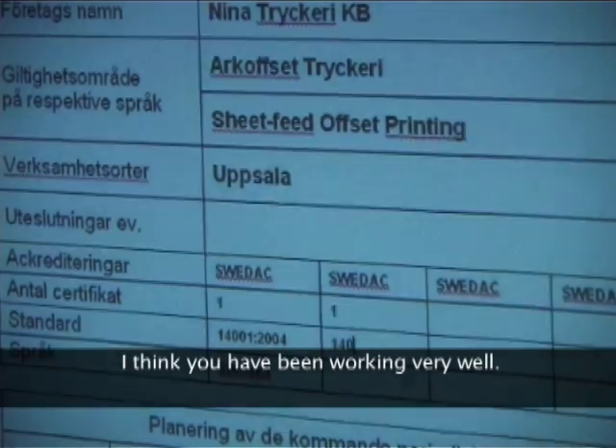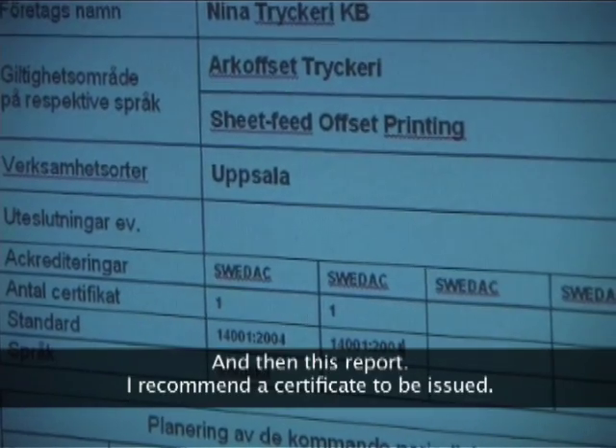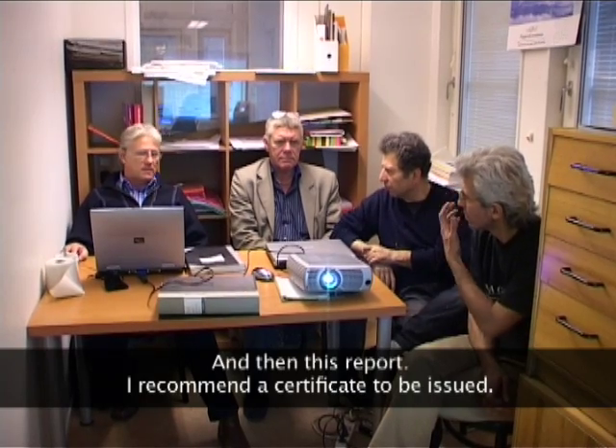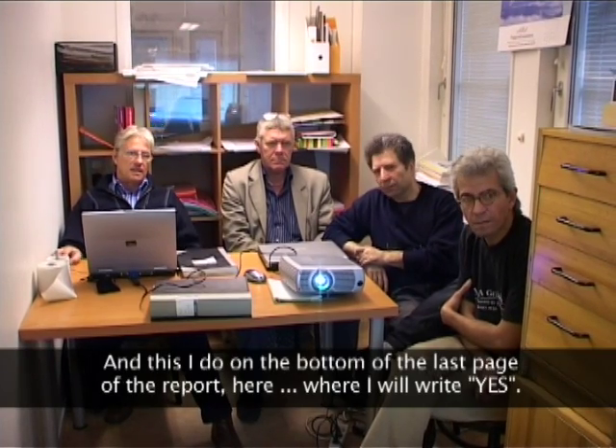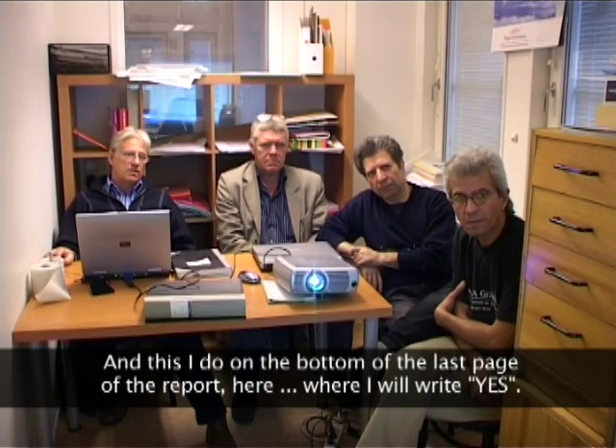I think that you have worked out well. And now it's the report. I recommend a certificate, and I do it on the last side of the report, which is called Certifiering. There I say yes.